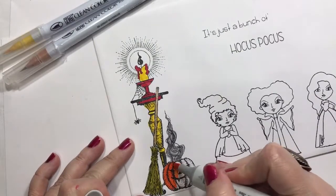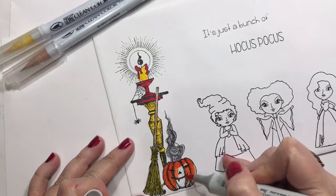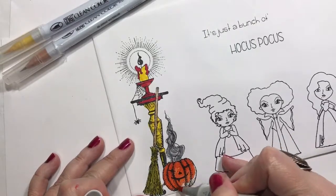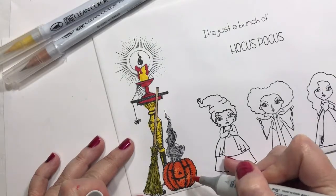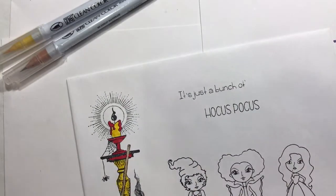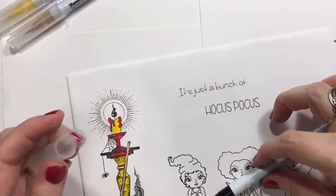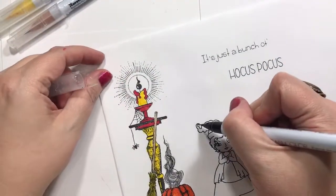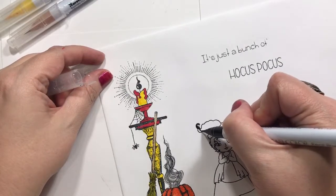I've kind of been focusing on Taco and that kind of stuff, so it's cut into my Halloween time, but that's totally okay — I'd much rather spend it with her. Thank you guys so much for your sweet thoughts and asking about her and your well wishes. She's kind of having a slow day today, moving very very slowly, but she's hanging in there, and that makes me happy.